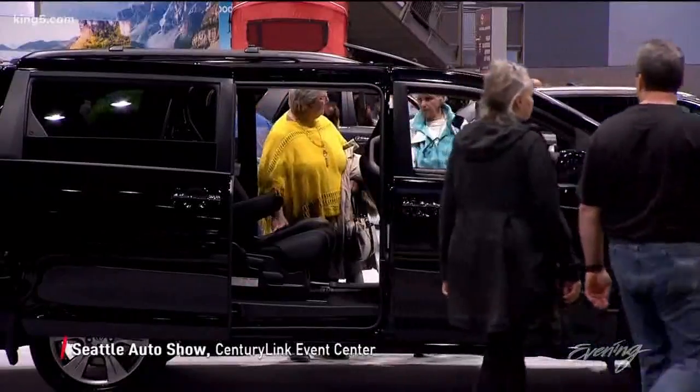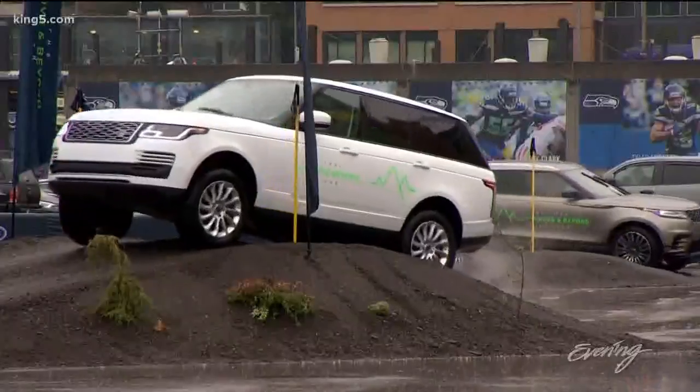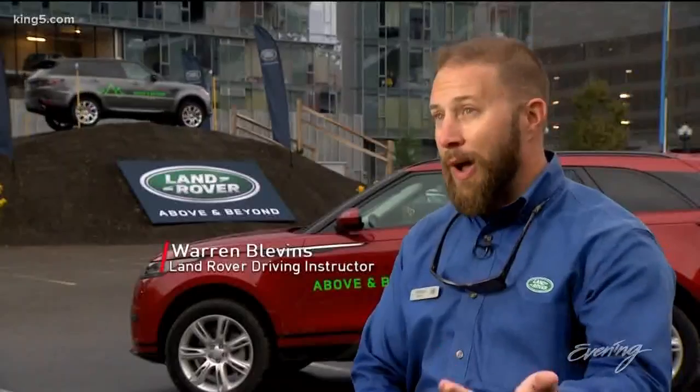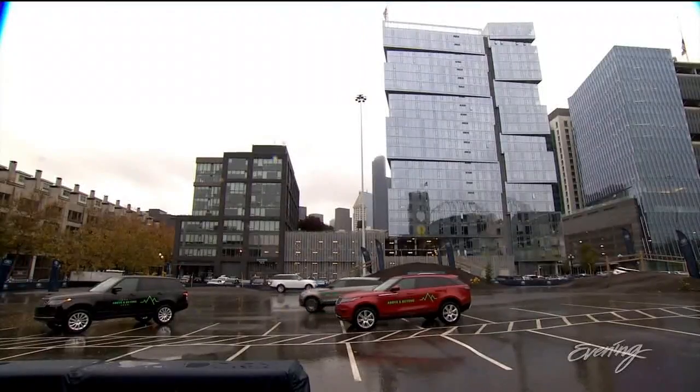Most come for the showroom experience inside, but there's a first-ever experience outside this year too. Land Rover offers a test drive with teeth in the lot north of the Seahawks Stadium — they don't just ride with us, they actually let them drive.